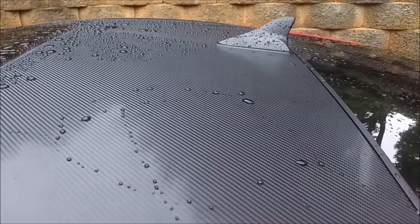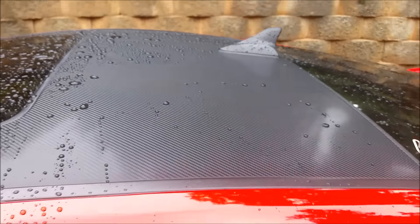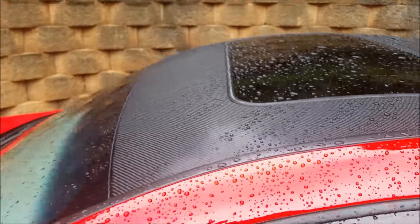Now we'll do the exact same test on the Ceramic Pro roof. Much more quickly it pretty much all came off — got a few drops just chilling there, but with any kind of wind they'll come right off.